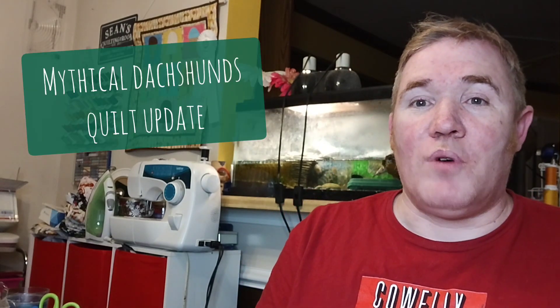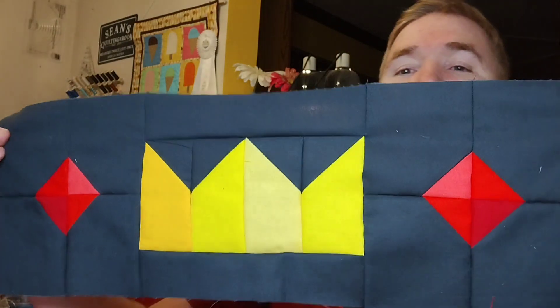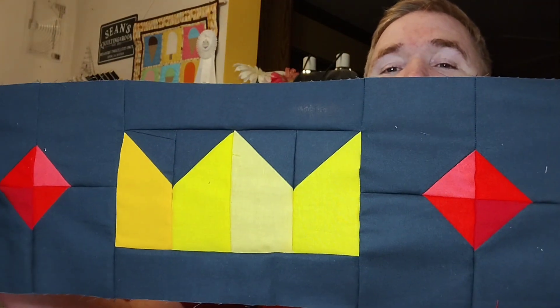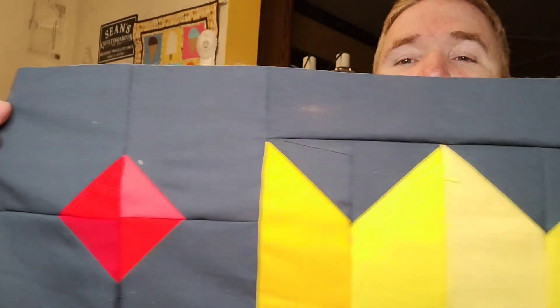The other one I want to show you is the Mythical Dachshunds, and I've been working on that one for a while. Let me just grab one of the other blocks as an example. So as a reminder, this is one of the blocks we've been doing. I did not have the time this week with Vlogmas and everything else to cut out the fabric for another block with the dogs. But this is one of the extra blocks they're putting into the quilt and this is looking really cool — it's a crown and a couple of diamonds or rubies. I really like the effect.